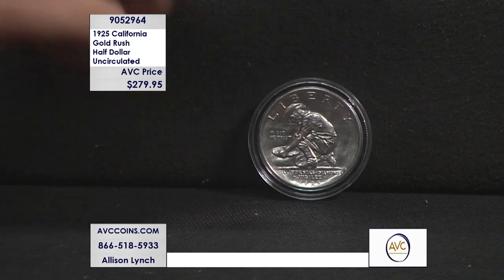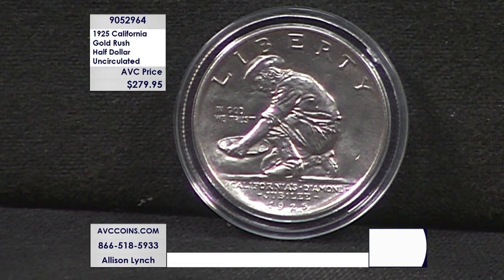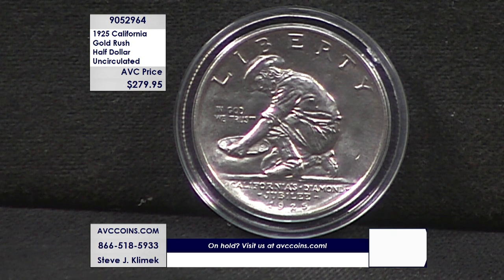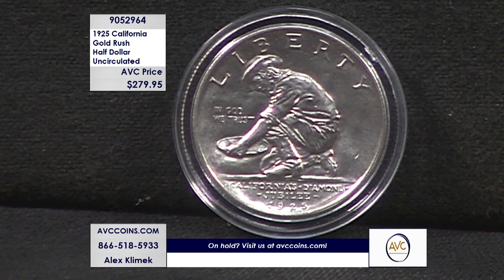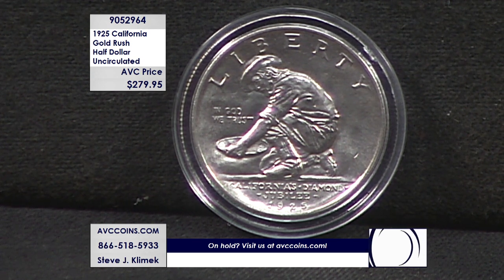We unfortunately only have a handful of these half dollars in this condition left in stock, so please call in now and grab yours while you still can. Coins this rare from 1925 are hardly ever found in this condition, and when they do appear, they disappear quickly. At more than $72 less than our competitors' genuine condition coins, these are not going to last long — so please call in now and get yours while you still can.